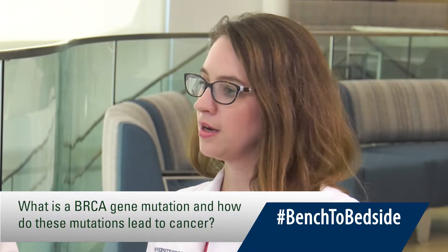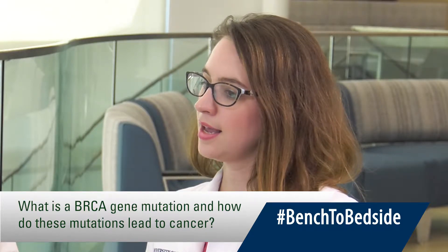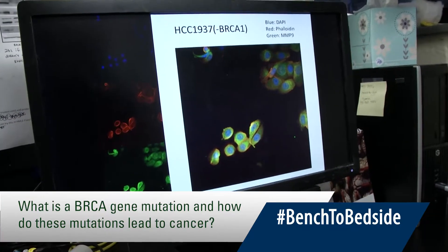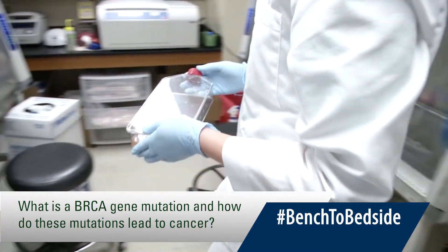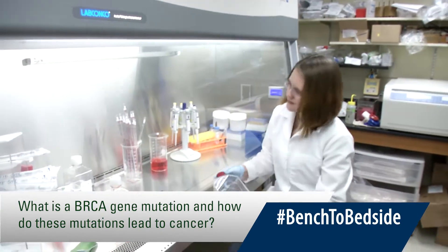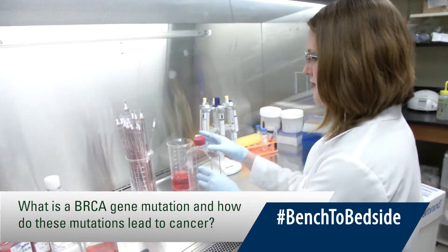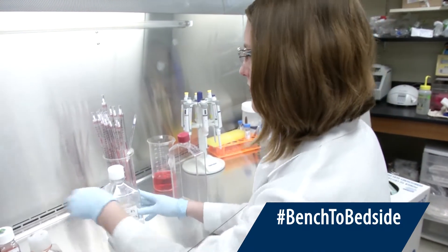When we're talking about any genetic mutation, we're talking about a change in someone's DNA that increases their risk for cancer. The BRCA1 mutation specifically is a misspelling in that gene in someone's DNA that basically doesn't allow their body to make the protective protein BRCA1, that helps protect our body against developing cancer. When someone has a BRCA1 mutation, they are at increased risk for breast and ovarian cancer.